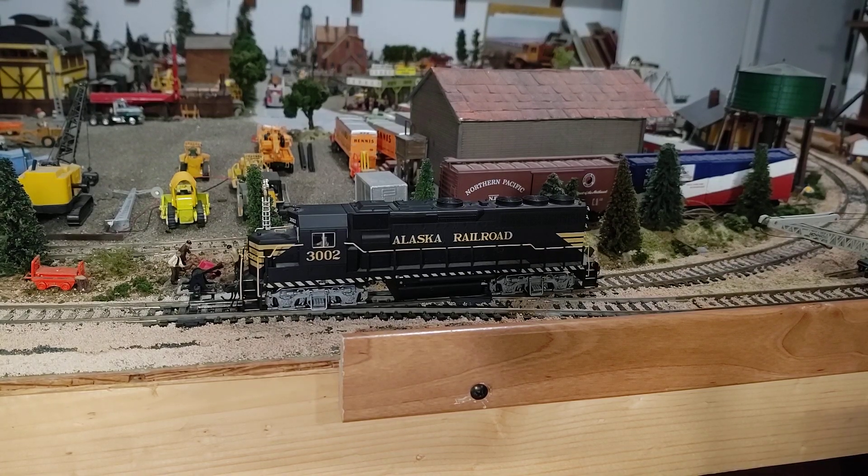Tonight we have Atlas Gold Alaska Railroad number 3002, HO GP40-2 locomotive. This thing has got a pretty amazing sound system. We'll start it up and see what it does.